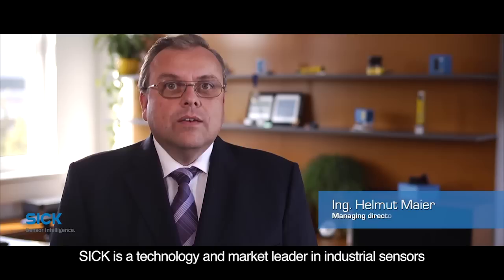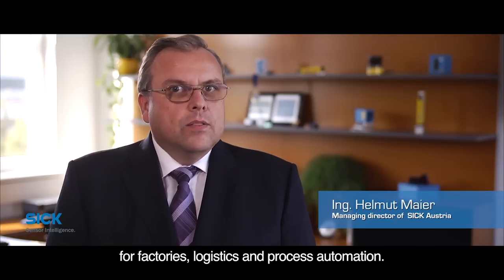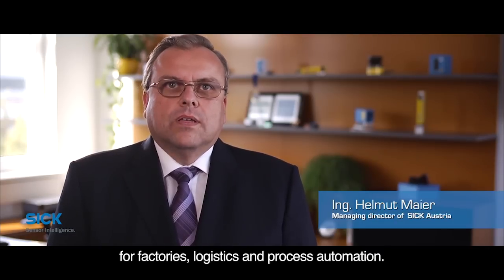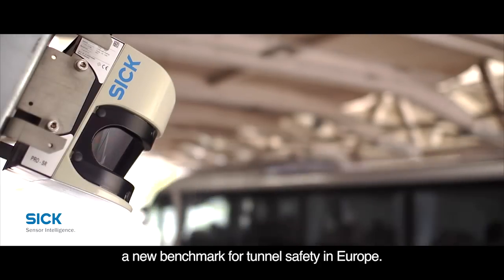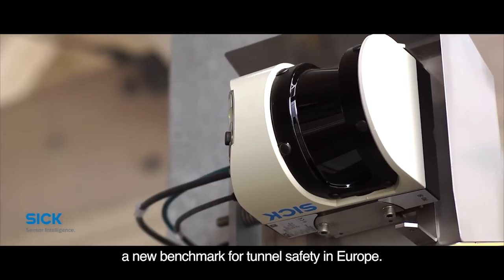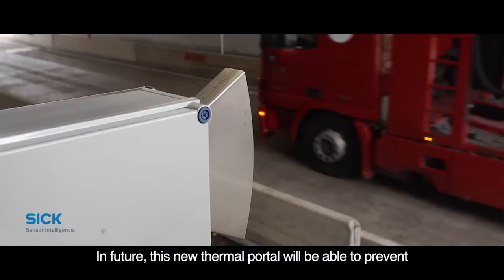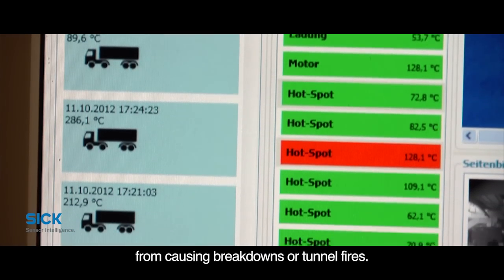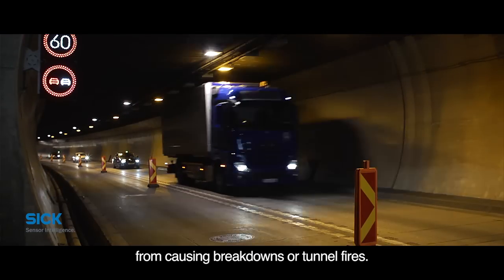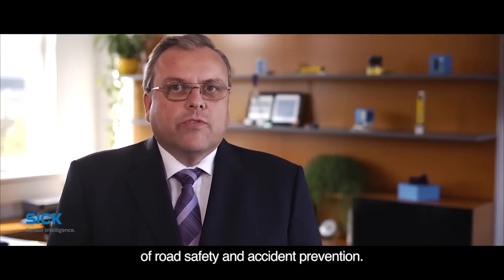SICK ist Technologie- und Marktführer im Bereich industrielle Sensoren für die Fabrik, Logistik und Prozessautomation. Mit dem Thermoportal beim Karawankentunnel haben wir europaweit einen neuen Standard für Tunnelsicherheit gesetzt. Pannen und Brände durch heiße Reifen oder überhitzte Fahrzeugteile bei LKWs und Bussen können durch das neue Thermoportal künftig in Tunneln vermieden werden. Dadurch trägt SICK zur Steigerung der Verkehrssicherheit bei und schützt vor möglichen Unfällen.